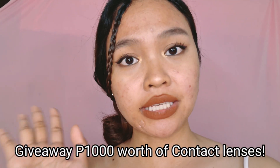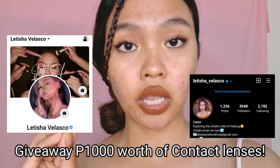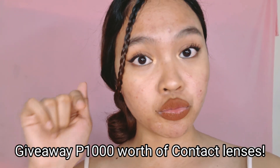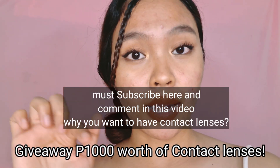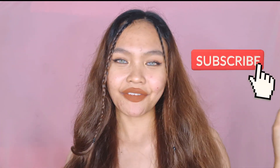I'll be giving away $1000 worth of contact lenses — check out my social media, especially my Facebook and Instagram, where I'll announce the winner. All you need to do is subscribe to my YouTube channel and comment why you deserve to win the contact lenses. Thank you guys for watching! I really enjoyed this video — putting on different contact lenses is so fun. It makes you feel beautiful! If you haven't subscribed yet, please subscribe, like, share this video, and turn on the notification bell. Don't forget to check out dcart underscore PH for all the contact lenses I showed today!